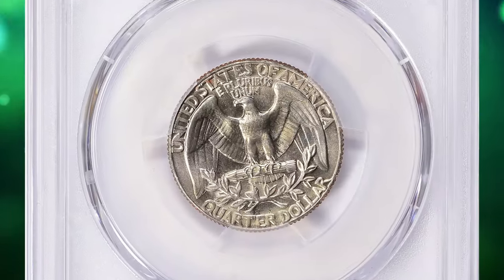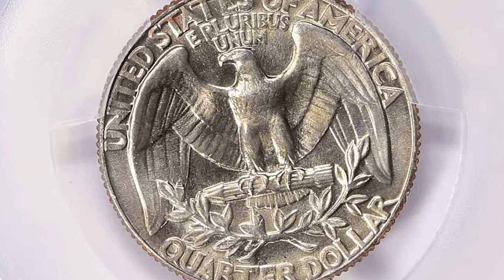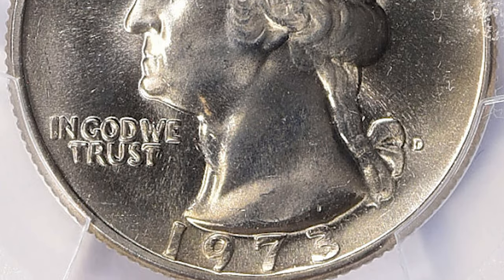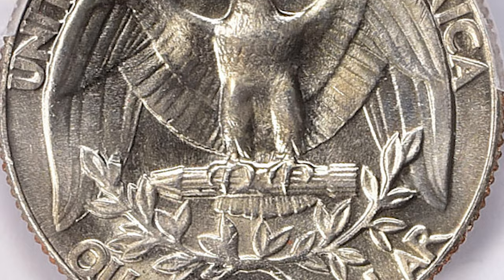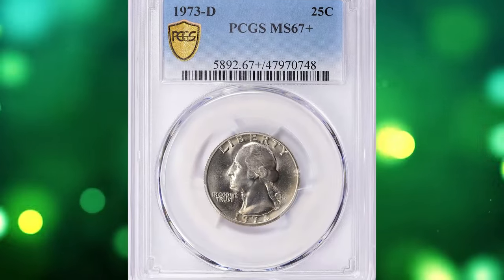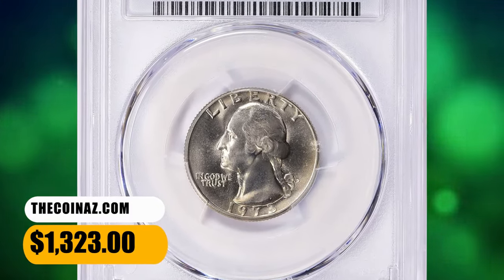It is a little harder to find in MS66, but with enough searching through mint sets or rolls they can still be found. It is very difficult to find examples grading MS67 or higher. PCGS reported just 5 specimens, including this one with plus designation, with none finer. This quarter dollar ended up selling for $1,323 with buyer's fee.